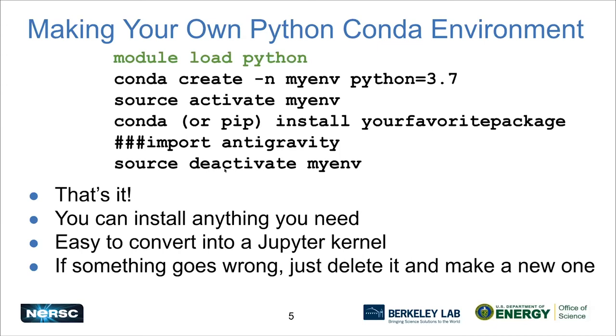I really like this approach. It's easy to convert one of these custom environments into a Jupyter kernel if you like Jupyter. And if something goes wrong, no problem — just delete your environment and start again. Because it's so easy to make your environment, it's probably quicker to build a new one than to try to troubleshoot what went wrong in your old environment.